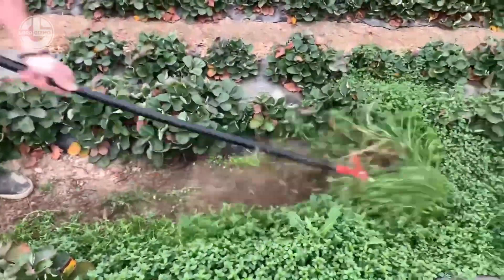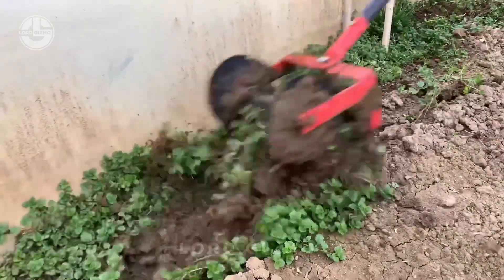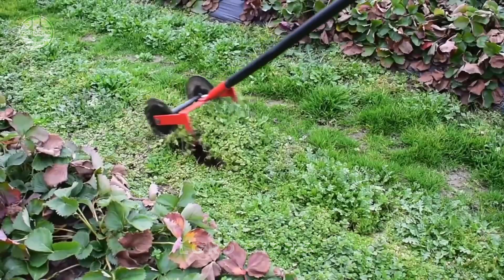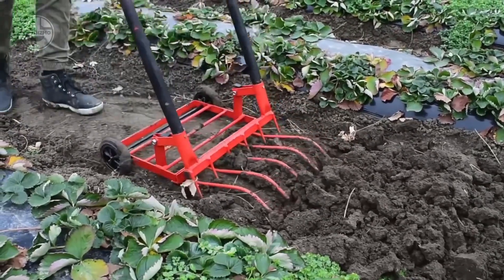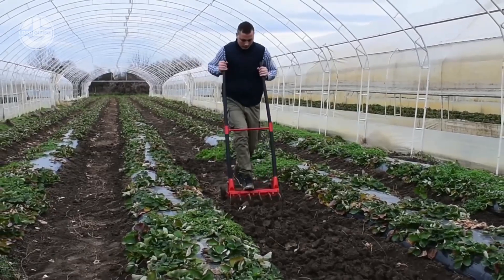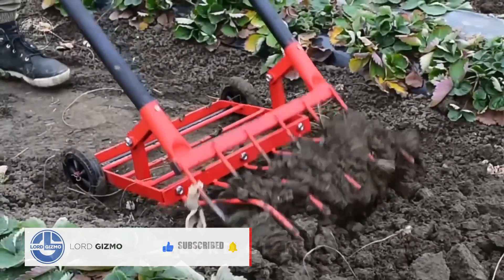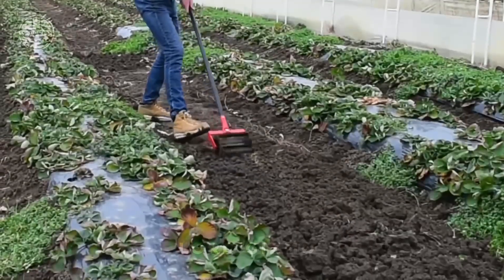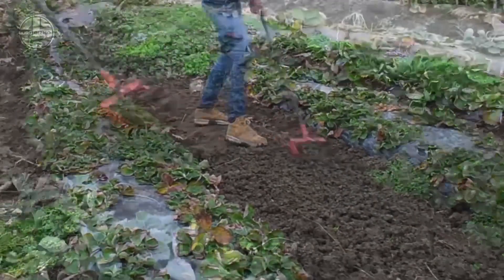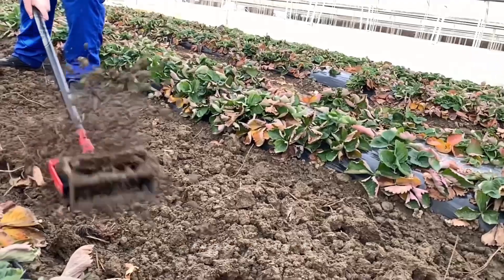Say goodbye to pesky weeds and hard, compact soil with Iagot tools, the ultimate solution for yard maintenance. These tools make clearing weeds and loosening soil effortless — watch as they cut through tough roots and break up compacted dirt, making way for healthier soil and a weed-free garden. Iagot tools come with specialised designs like sharp blades for slicing weeds at the root and ergonomic handles that reduce strain while you work. Did you know that aerating soil can improve water absorption by up to 50%? That means less watering, healthier plants and a lusher garden.